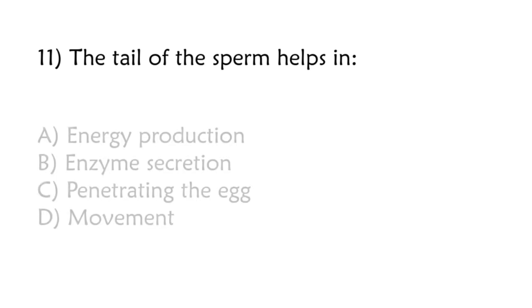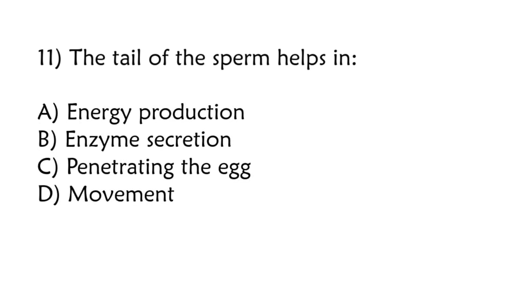The tail of the sperm helps in: energy production, enzyme secretion, penetrating the egg, movement. Correct answer is option D: Movement.